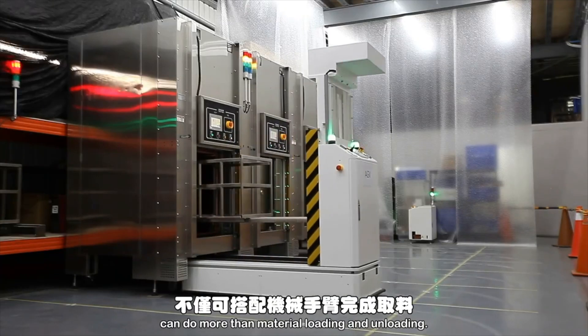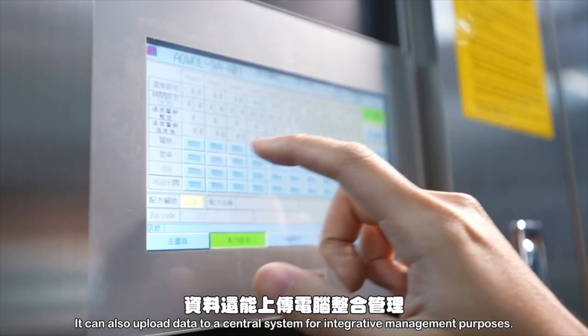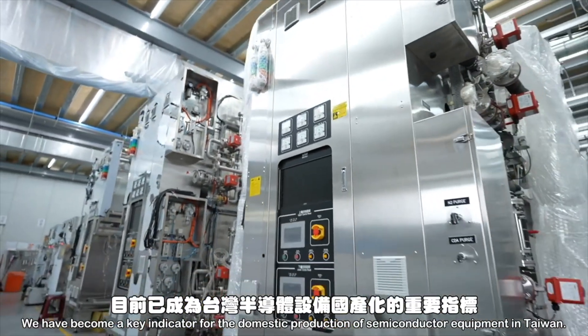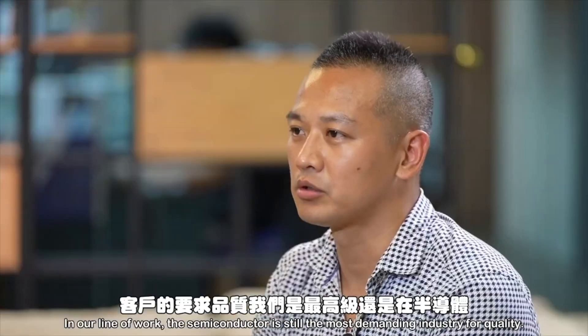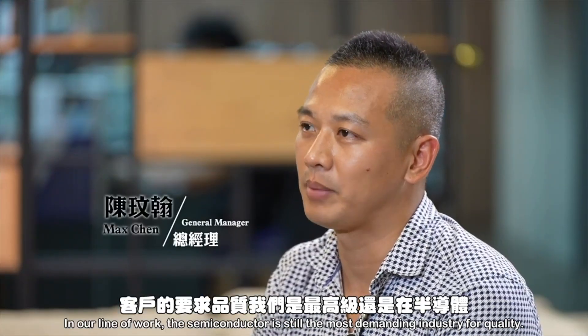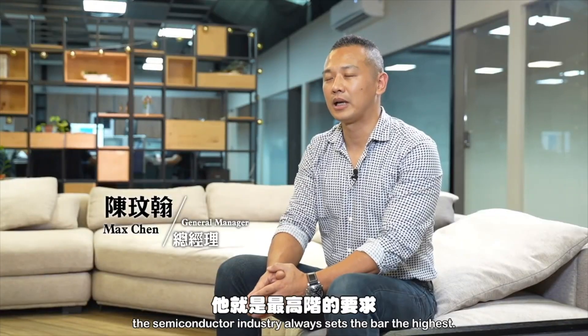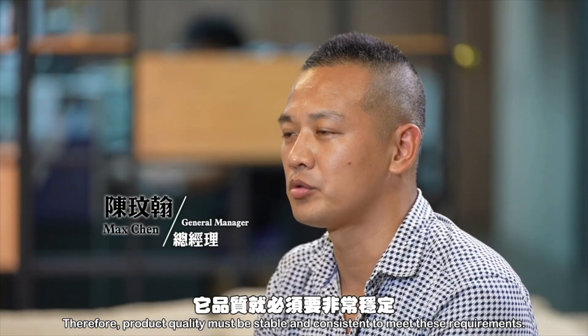Our fully automatic drying equipment bundled with robotic arms can do more than material loading and unloading — it can also upload data to a central system for integrative management purposes. We have become a key indicator for the domestic production of semiconductor equipment in Taiwan. In our line of work, the semiconductor industry is the most demanding for quality, whether the requirement is dust-free, temperature uniformity, or oxidation-free. The semiconductor industry always sets the bar the highest, therefore product quality must be stable and consistent to meet these requirements.